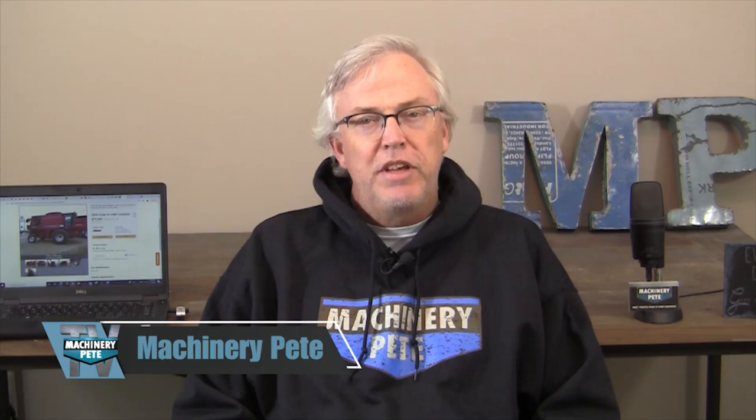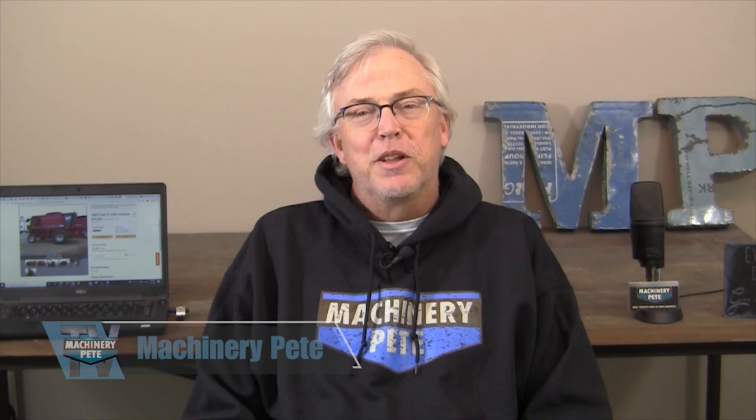Hey folks, welcome to Machinery Pete TV. Today we've got a treat for you. We're going to drop in and spend some time with my long-time friends at Sullivan Auctioneers, who've been sponsors of our show for many years. We're going to focus on their huge farmer-dealer online absolute auction out of Hamilton, Illinois, and put to the test a trend that's been picking up speed the last three to five years: increasing buyer demand on good condition pre-def, pre-tier four tractors and combines.